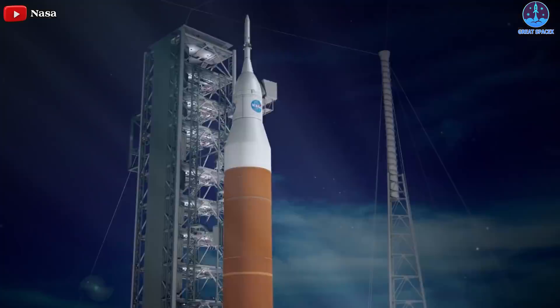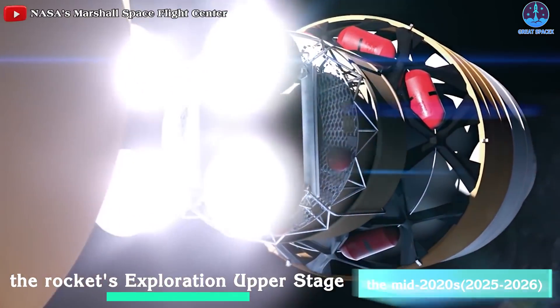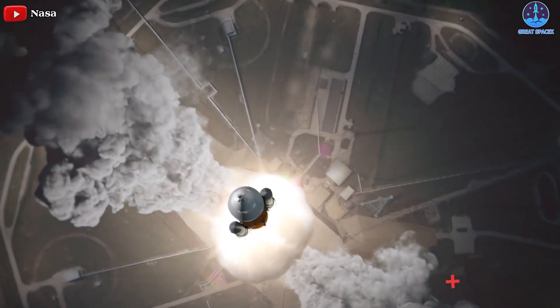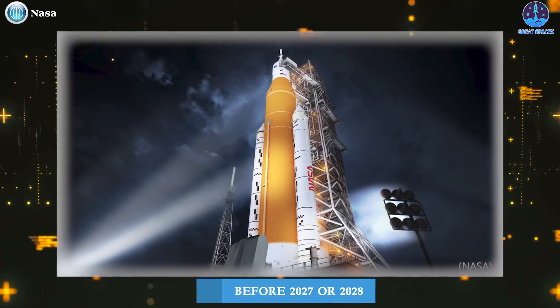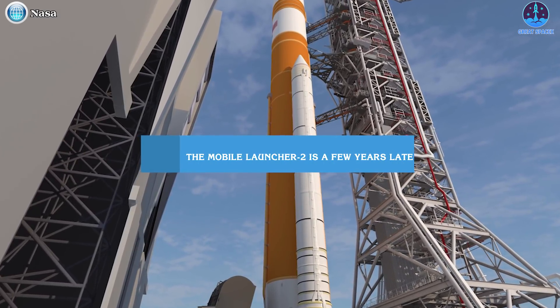To be honest, no one who matters really cares if there are delays at this point, because the Block 1B version of the SLS rocket is years away from launch. Boeing is developing the rocket's exploration upper stage, and that project is unlikely to be completed before the mid-2020s. NASA's exploration officials said they would not need the Block 1B version until the Artemis 4 mission to the moon, which probably will not launch before 2027 or 2028 — dates so notional that NASA did not even include them on its chart. So if Mobile Launcher 2 is a few years late and a few hundred million dollars over budget, it probably doesn't matter to NASA's leadership, even if it should.